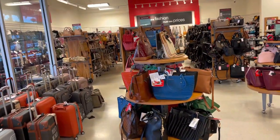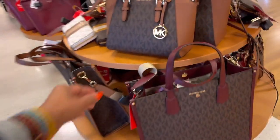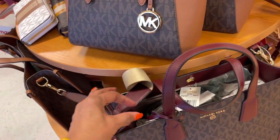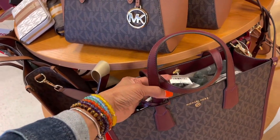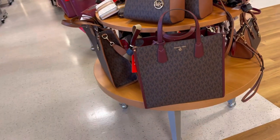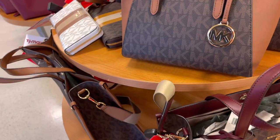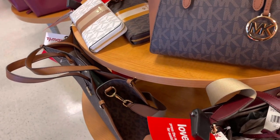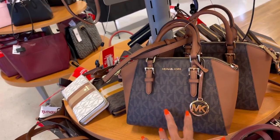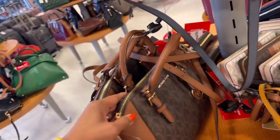So this is one of my favorite TJ Maxx locations. Oh, they have the tote in burgundy — they call it Merlot. Isn't that pretty? We have shown it before. Let me look for the price. It's $150. This is cute, very cute.